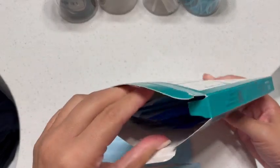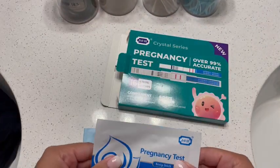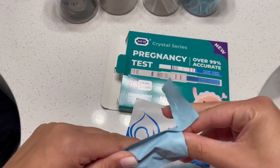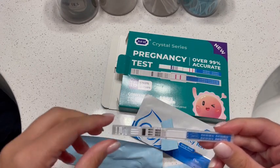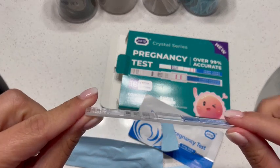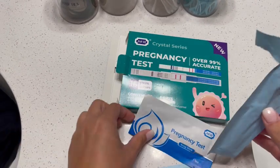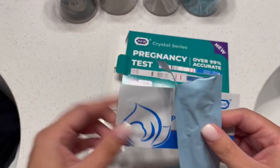These are indeed accurate. It comes with 16 strips — so 16 of these actual strips — and then 6 of these plastic tests. This is what is actually coming in the pouch, and from experience I will say it is accurate.